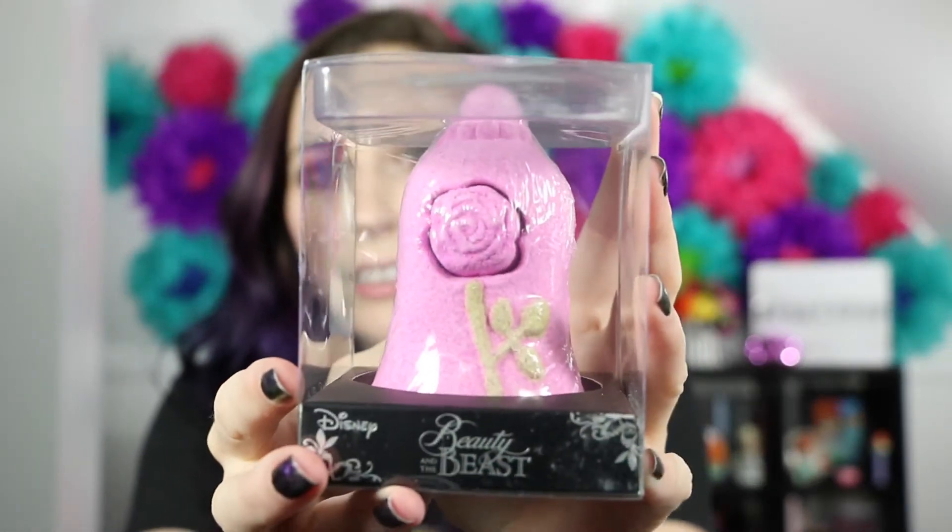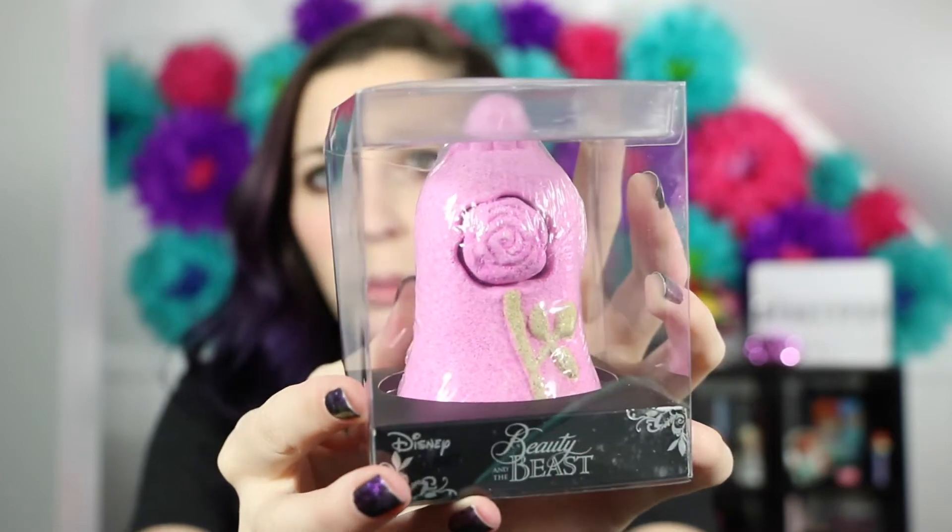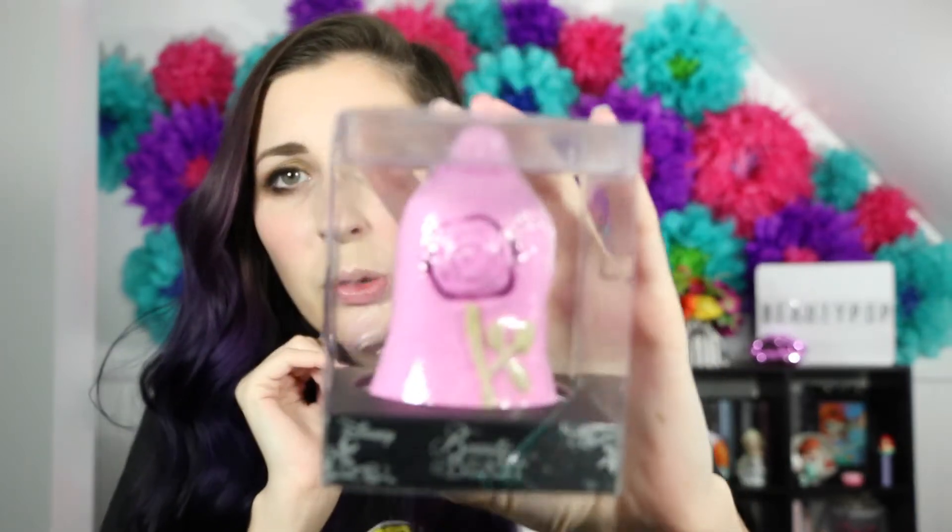I picked up this adorable bath bomb from Beauty and the Beast — look how cute that is! I couldn't pass it up. It smells like rose, which makes sense, and it says 'rose scented' on the back. It was $9.90 and on sale. I've been looking at it for a while. I'm going to put it in an apothecary jar from Michael's — I got 40% off — with some other bath bombs in my bathroom. It's almost too cute to use!